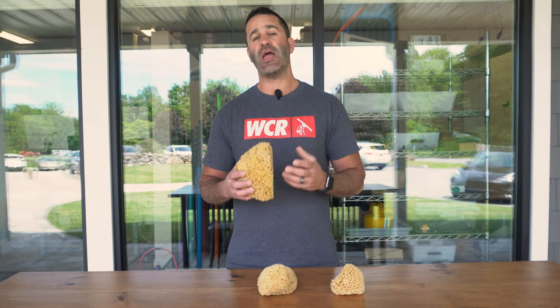Here they are. Sponges have been used in window cleaning forever — whether people use them to actually scrub the glass, or nowadays really just scrub the frame, whether it's getting it wet or drying it off.